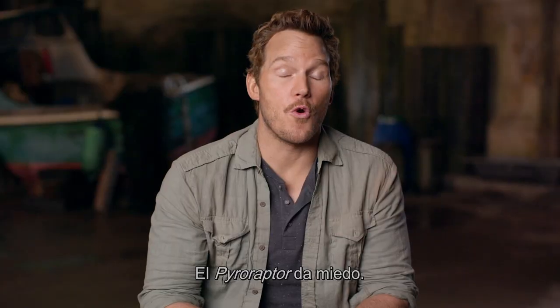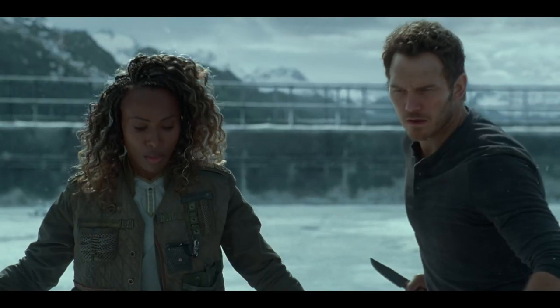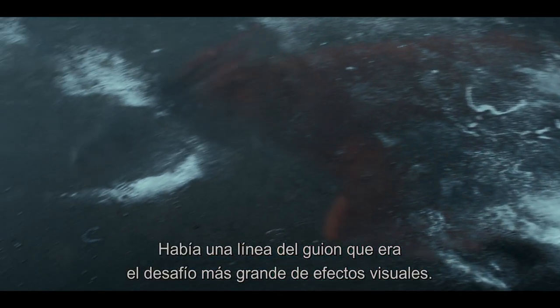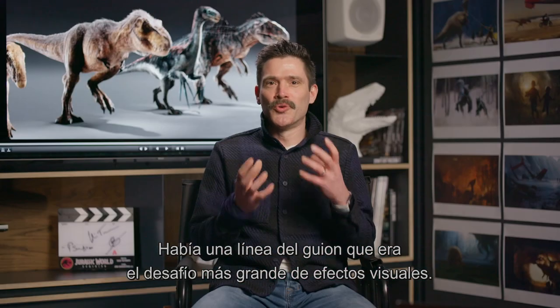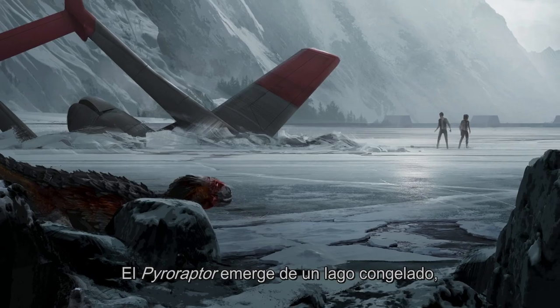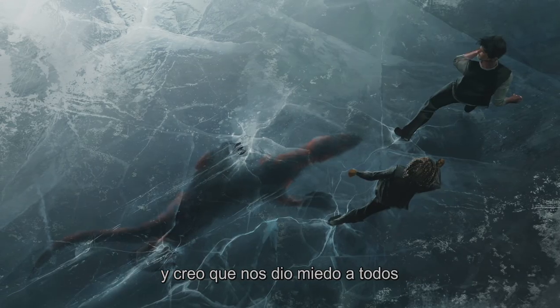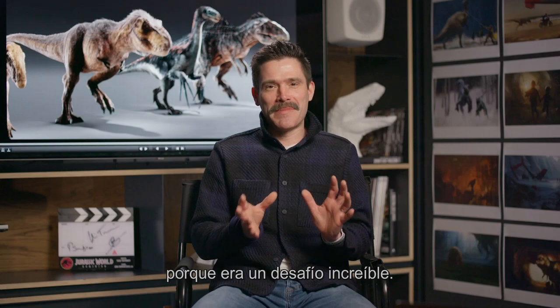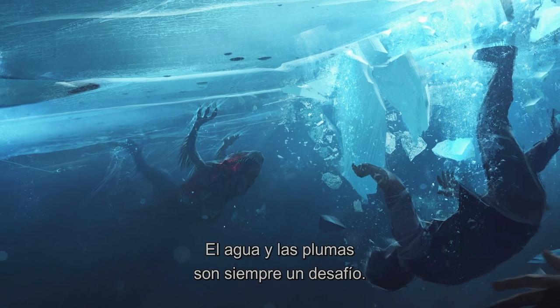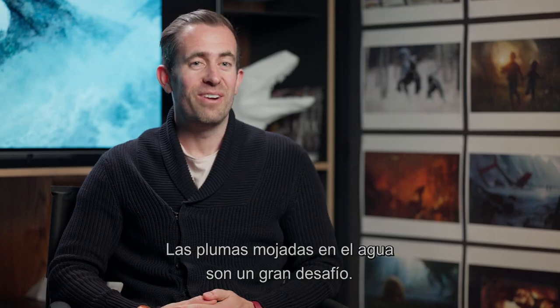The Pyroraptor is freaky, really really scary, and pretty spectacular. There was a line in the script which felt like the biggest visual effects gauntlet had been thrown down — the Pyroraptor emerges from a frozen lake — and I think it put the fear into every single one of us because it was such an amazing challenge. Water's always challenging, feathers are always challenging, and wet feathers in water are very challenging indeed.